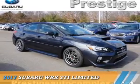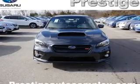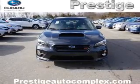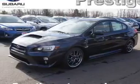Presenting the 2017 Subaru WRX. It's powered by all-wheel drive, a 2.5-liter 4-cylinder engine, and a 6-speed manual transmission.